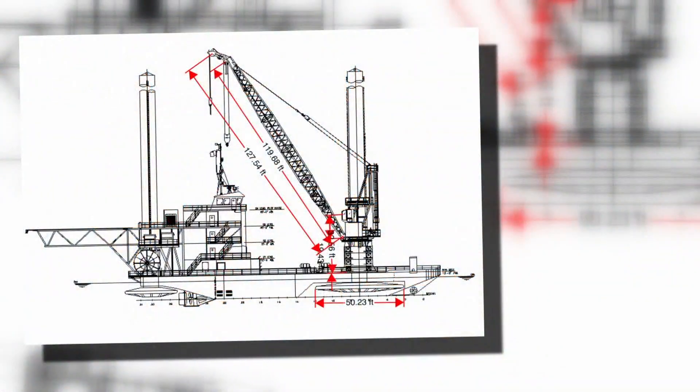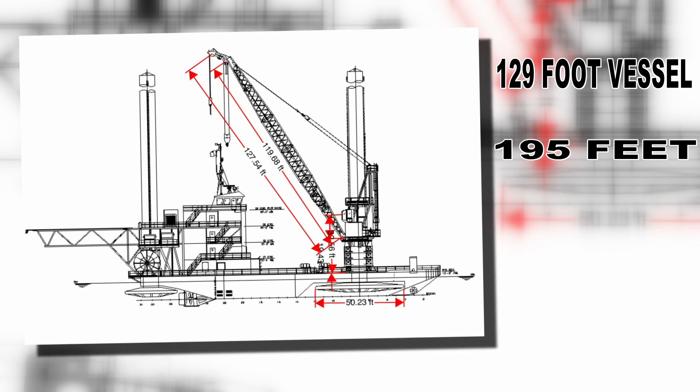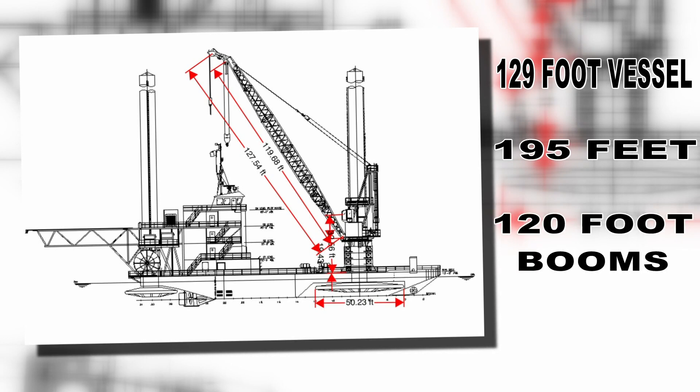According to Secor's website, the 129-foot vessel can work in depths up to 195 feet and has two cranes with 120-foot booms on each.